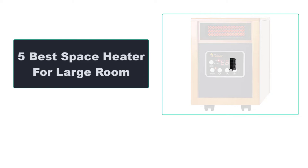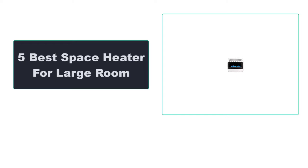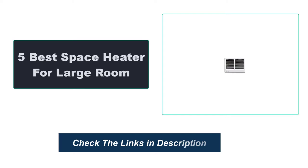In this video, we're going to review the top 5 best space heaters for large rooms that are available on the market. We made the list based on their popularity, quality, price, durability, user opinion, and more. To see the most up-to-date prices, check out the links in the description below.